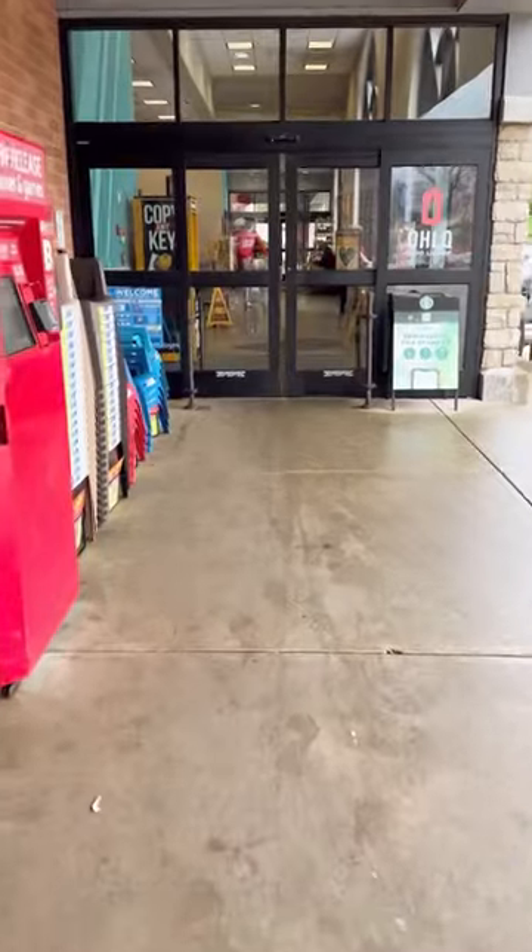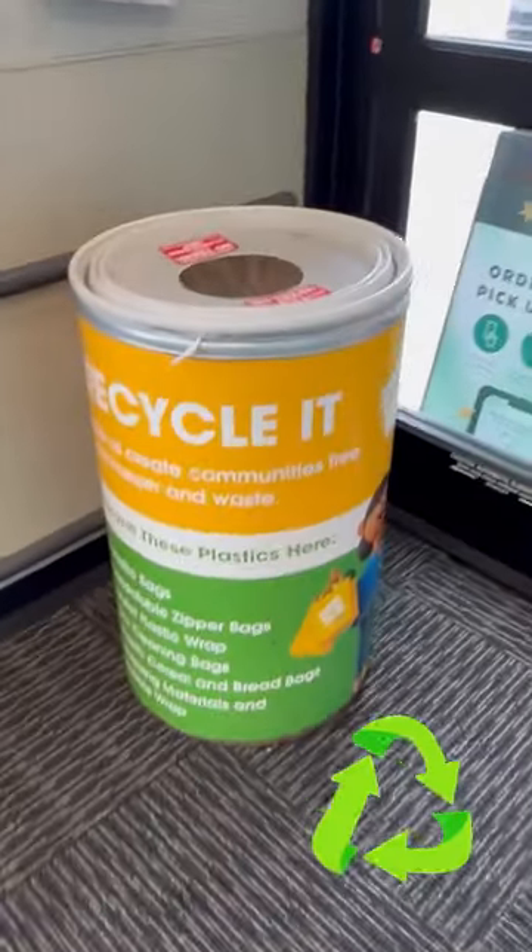Let me take you to my local Kroger and show you just how easy it is. All you have to do is walk into the lobby and look for a green and yellow bin that says 'recycle it.'